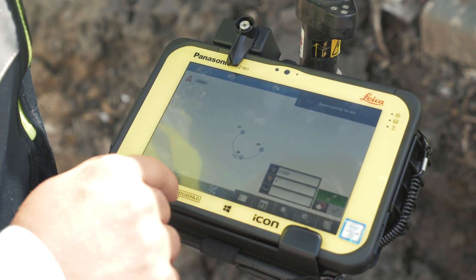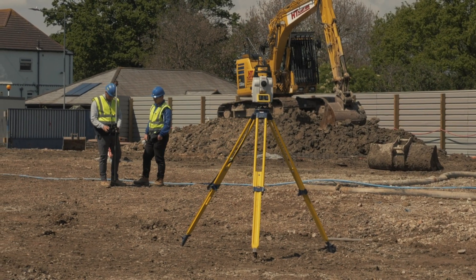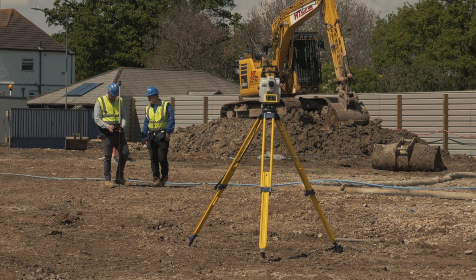As a senior engineer, using the Icon solutions makes my job easier as it means we can do a lot of in-house training, because the system is easier to understand for our new engineers.